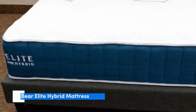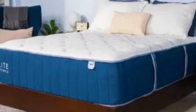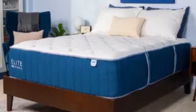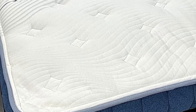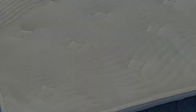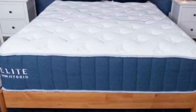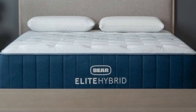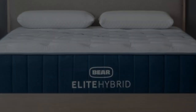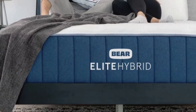Number 3. Couples who value both motion isolation and responsiveness for sex can have difficulty finding a mattress that meets both criteria. The Bear Elite Hybrid is a quintessential foam hybrid that absorbs most movement and noise, while coils create a bouncy feel that's easy to move across. The mattress comes in three firmnesses — medium (5), medium-firm (6), and firm (8) — ensuring a comfortable model for most sleepers.